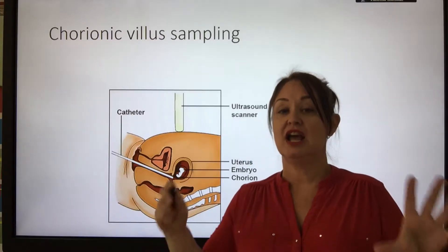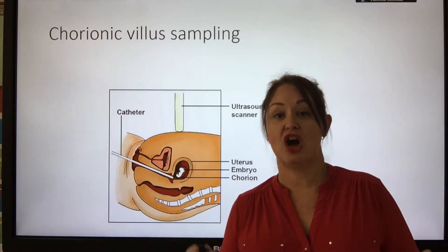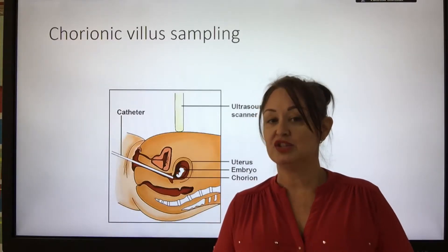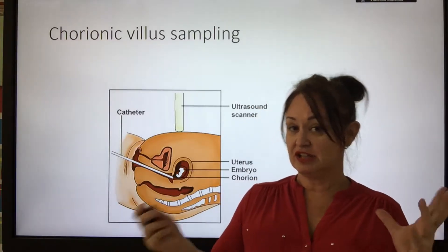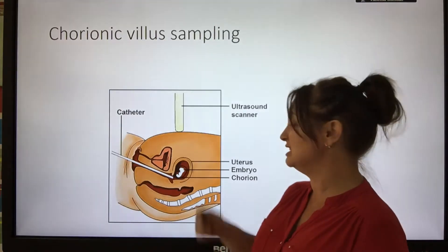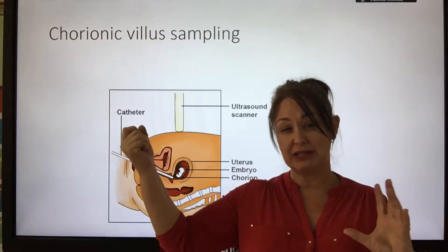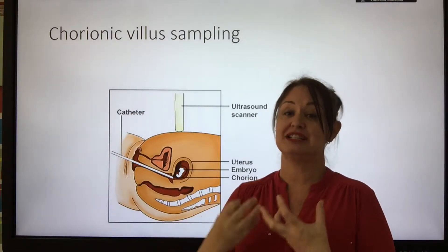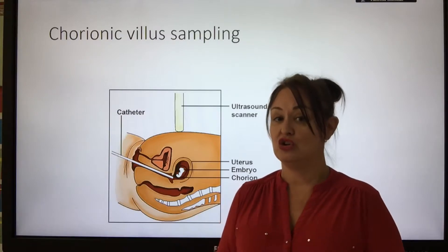Both of these procedures can increase the risk of miscarriage, so it's a big decision for many couples. They need to weigh up the benefit-risk ratio in case they miscarry following the test. With amniocentesis in particular, they're breaking into the amniotic sac and extracting fluid, which can therefore cause complications.